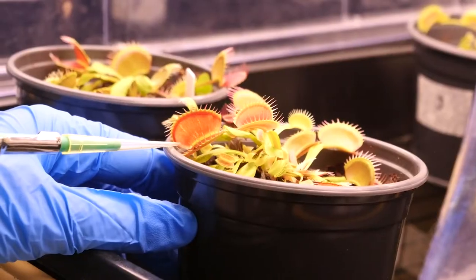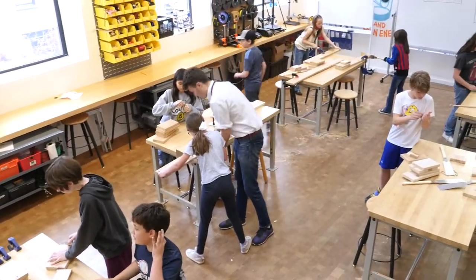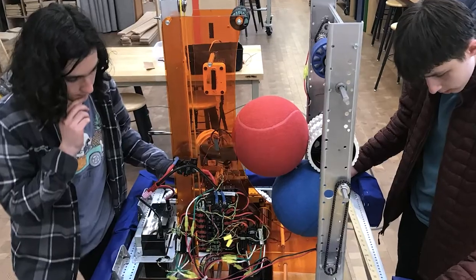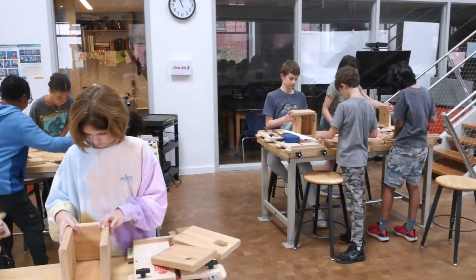Right now, I'm studying reaction time and Venus flytraps. This is the Berkeley Carroll Beta Lab, the makerspace of the school. In this space, students have access to robotics, woodworking, and digital fabrication tools such as 3D printers and laser cutters.